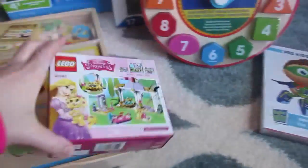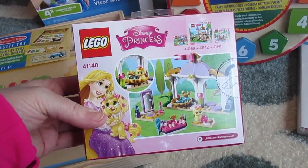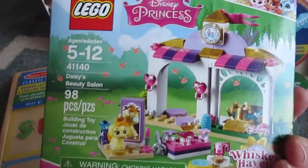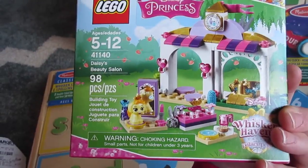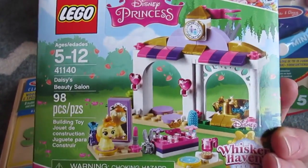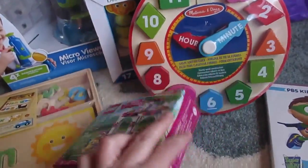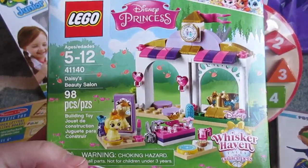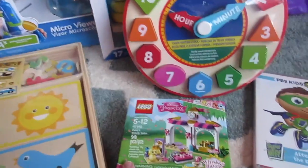We've also been adding Legos. We got a couple of new sets, and they have these new Whisker Haven sets, ages 5 to 12. Bella puts them together very easily since they have a lower number of pieces, and the girls are going crazy over them. The newest one is Daisy's Beauty Salon, which I got at Target for $9.99.